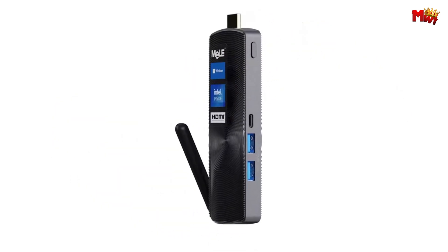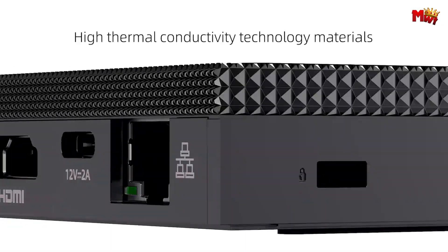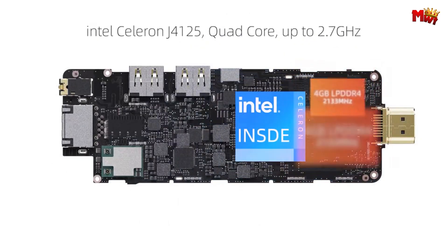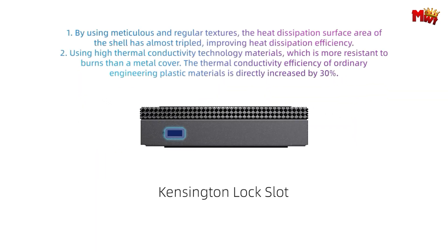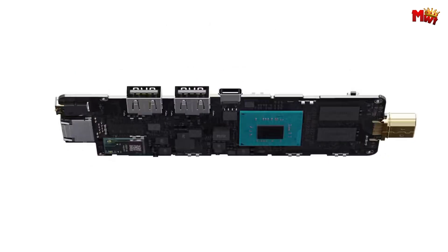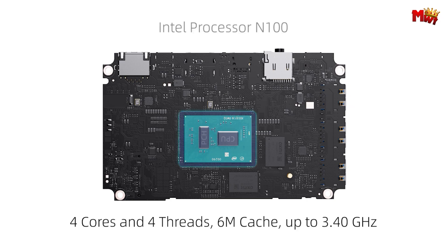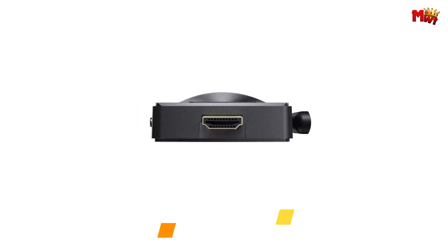In recent years, the evolution of computing technology has led to the emergence of compact yet powerful solutions that redefine portability and functionality. Among these innovations, many PC sticks have garnered significant attention for their ability to transform any display into a fully functional computer system. Whether for business presentations, media streaming, or casual web browsing, these miniature marvels offer a blend of convenience and performance. Here, we explore the best 5 mini PC sticks currently available, each showcasing remarkable capabilities in a pint-sized package. Links to all products are mentioned in the description below.